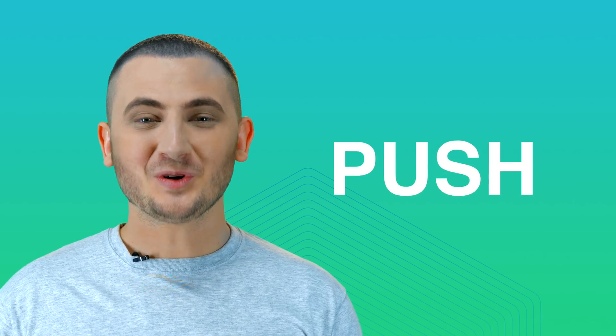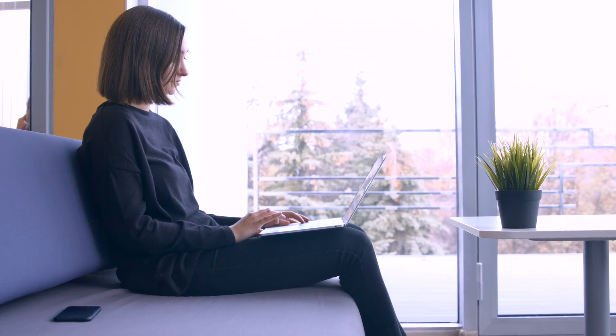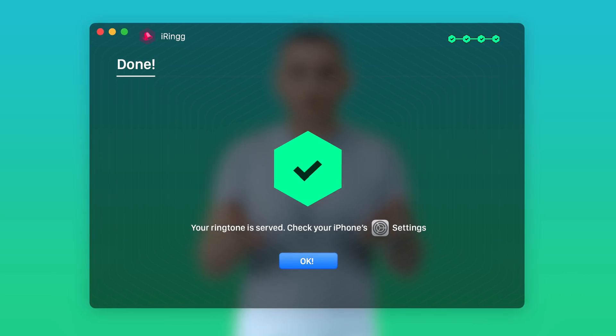Push — the most essential part of iRing. There are many ways you can get or make a ringtone, but iRing delivers the missing step. It's built upon a Wi-Fi technology that took Soft Arena three years to develop. After your ringtone is ready, you can instantly push it into your iPhone over the air.